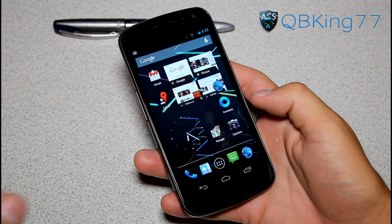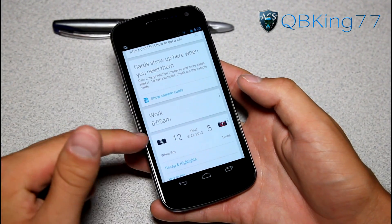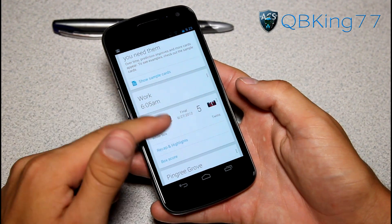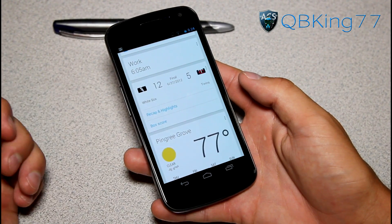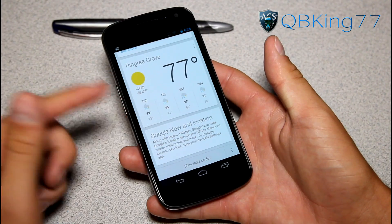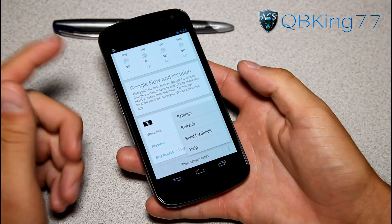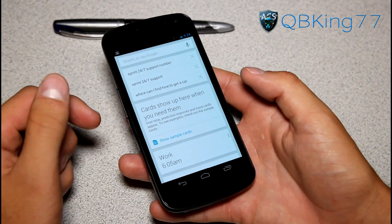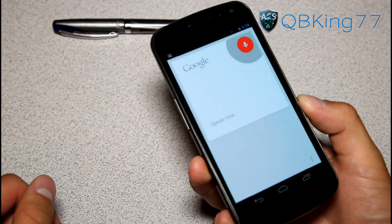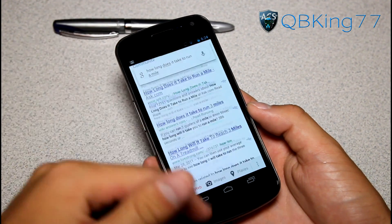Another cool feature is Google Now. Tap on the Google search bar and it takes you to Google Now, which shows cards — I had a calendar event for Work at 6:05 a.m., my home team the White Sox won 12 to 5, my area, and weather. You can show more cards and tap on them for more info. I can say 'Google' and ask something like 'How long does it take to run a mile?' and it does a Google search for you.